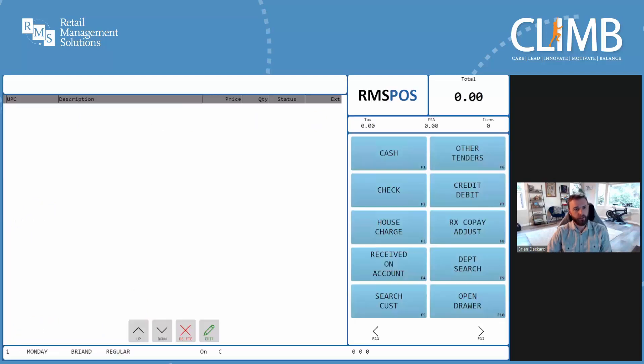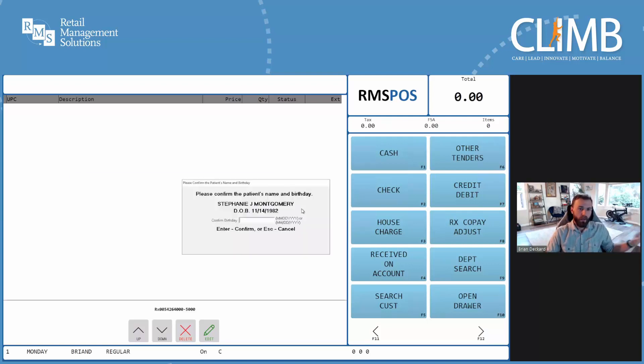Let's take a look at a couple of these features in action. We'll start off by scanning a prescription for a patient named Stephanie. The first thing you'll notice after scanning the prescription is we're being asked to confirm Stephanie's date of birth as part of a patient verification process. Depending on your level of concern for patient verification, we have multiple options here. This store requires clerks to type the full date of birth for the patient before continuing. This could be set up to only require the month and day, or you could choose to not display the date of birth at all and instead encourage the clerk to have a verbal confirmation from the patient. Alternatively, we could skip verification for the first patient in the transaction entirely and instead only prompt the clerk if a prescription for a different patient is scanned later on in the transaction. Let's confirm Stephanie's date of birth and finalize this transaction using cash.